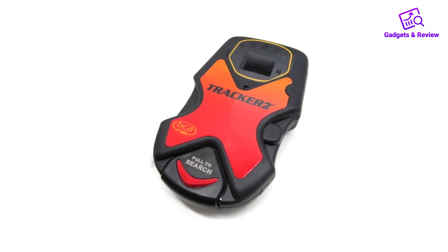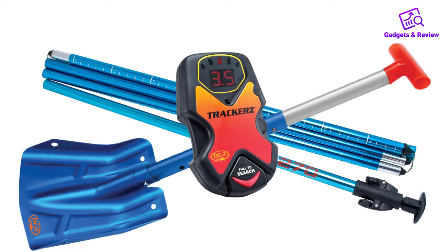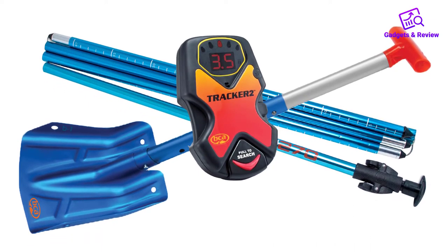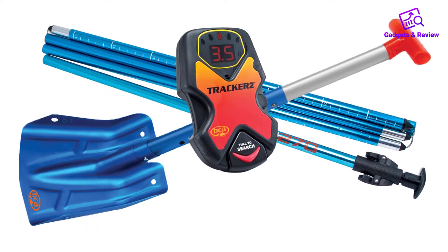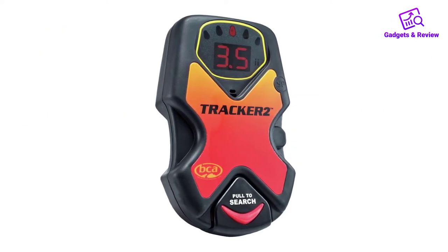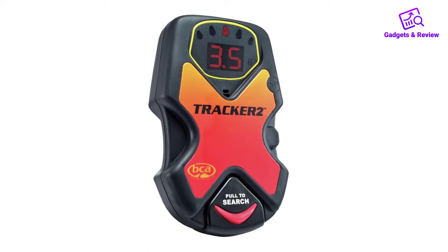In addition, it's very efficient in locating beacons even at greater depths. Even though it's somewhat larger than other products, the Tracker 2 is still pretty convenient to take with you. It comes with a protective harness that is easy to strap around the waist.